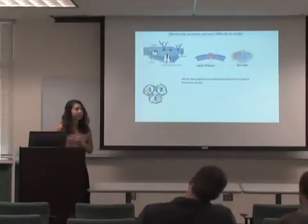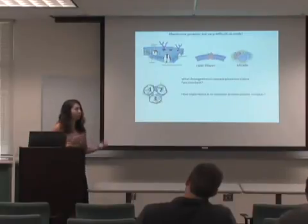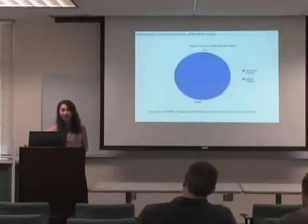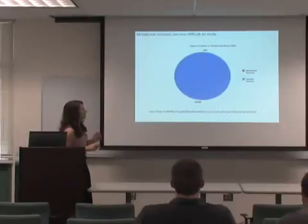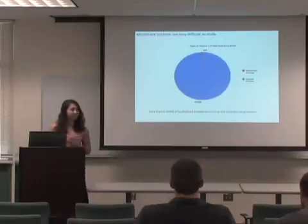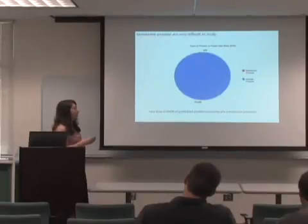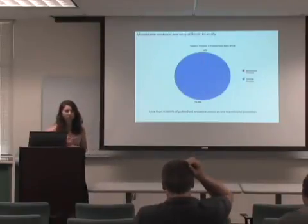Another reason membrane proteins are difficult to study is that they often form complexes — for example, a trimer — and we want to know how important it is to maintain these protein-protein contacts. To put this in perspective, I searched a protein database and found about 300 membrane protein structures, compared to about 85,000 total solved protein structures. That means less than 0.004% of published protein structures are actually membrane proteins.